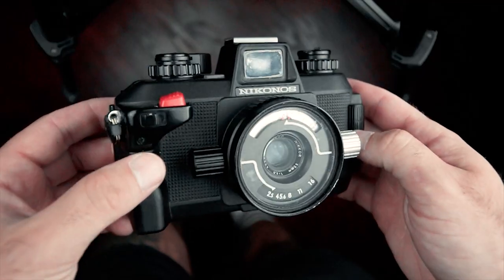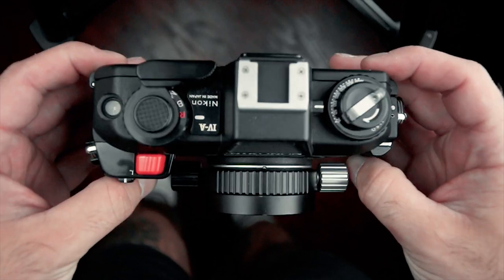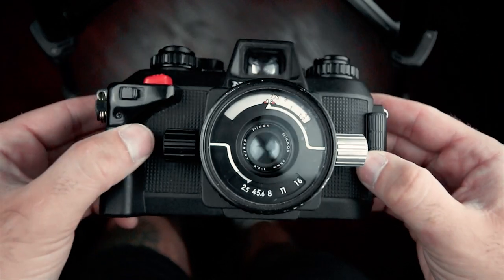The Nikon S4A. This is a completely waterproof camera. It was built back in the 80s or 90s, made specifically for scuba divers, and it has a maximum depth of about 160 feet. It has the Nikon Nikkor 55mm f2.5 lens on it.